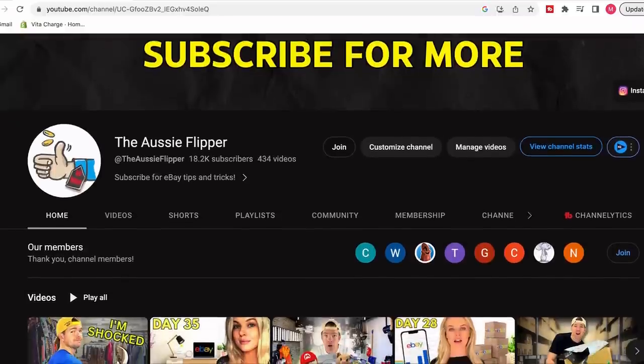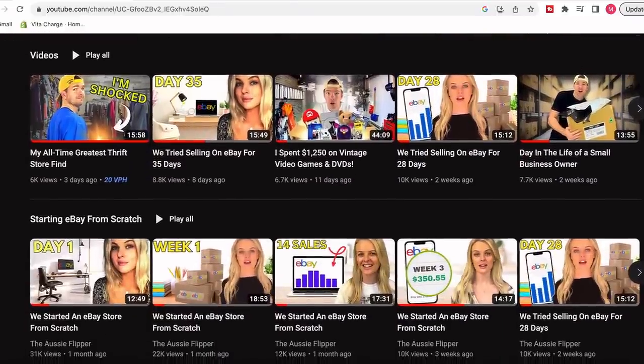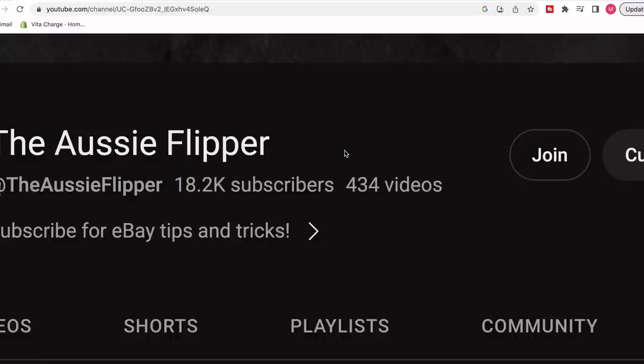I post these videos on YouTube every single week and it's all about educating and learning about how to sell on eBay. If that's something you're interested in, hit the subscribe button. We're so close to 20,000 subs and with your help we'll be able to get there.